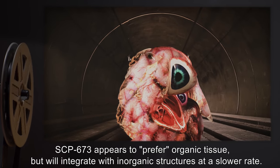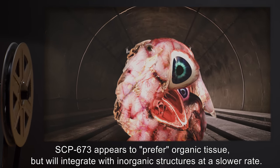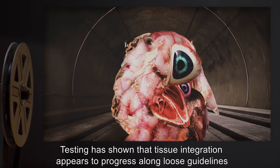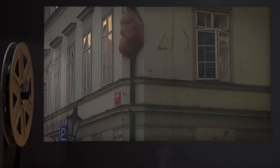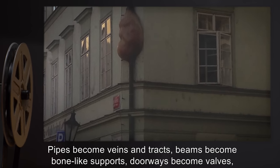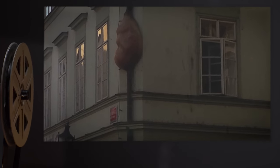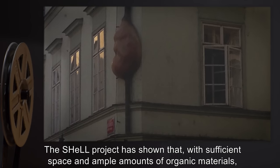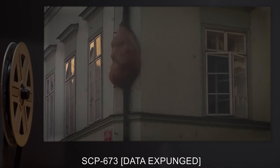SCP-673 appears to prefer organic tissue, but will integrate with inorganic structures at a slower rate. Testing has shown that tissue integration appears to progress along loose guidelines. In regards to inorganic structures: pipes become veins and tracks, beams become bone-like supports, doorways become valves, etc., in a slow progression. The Shell Project has shown that, with sufficient space and ample amounts of organic materials, SCP-673 — data expunged.